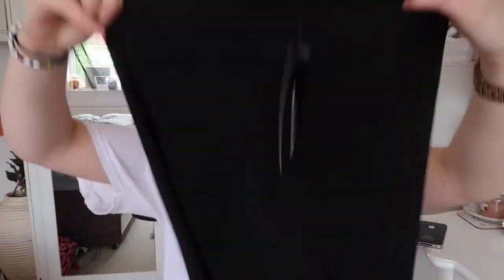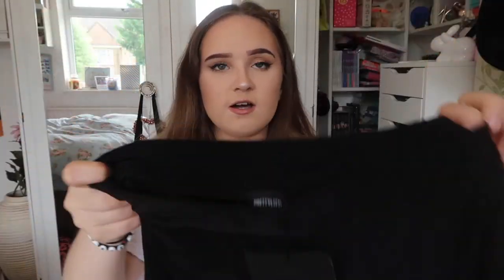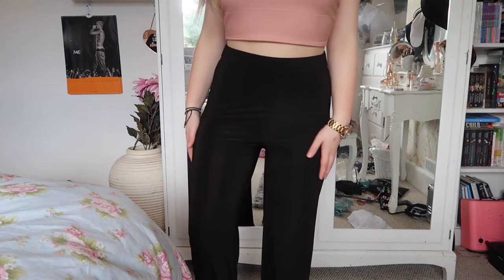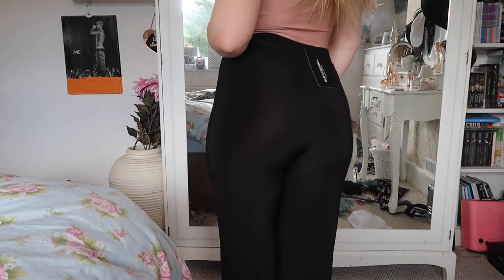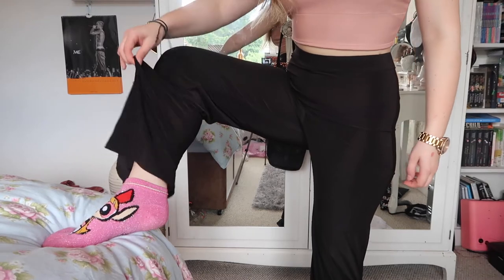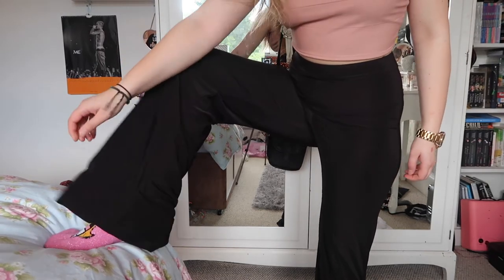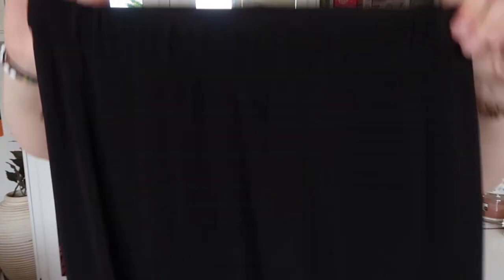Next, again from Pretty Little Thing, I've got these trousers. They're just that slinky material, they're quite see-through — well, maybe not that see-through. They just go all the way down; they're like long bell-bottom leg type things but in a slinky stretchy material. I got these in a size 10 but I kind of wish I got them in a size 8 because they're quite big, and they are super long — these are petite but they're still really long. So I have to wear heels with them.